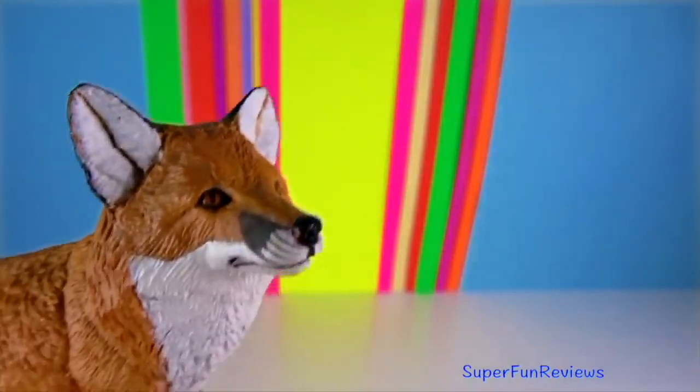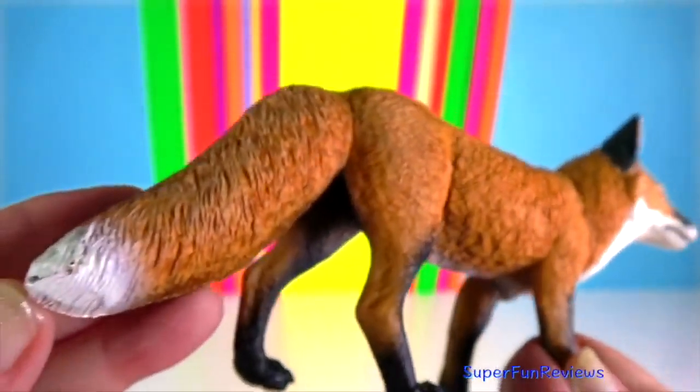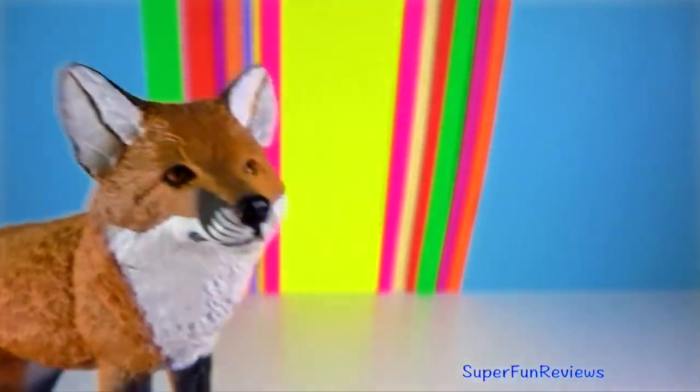Red Fox — they are solitary animals and do not form packs like wolves. Top running speed is 48 km per hour and they can leap 2 metres.